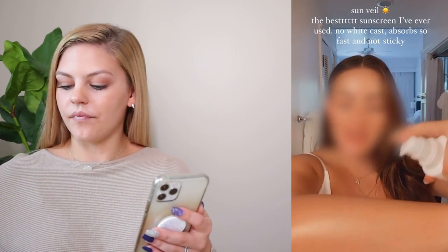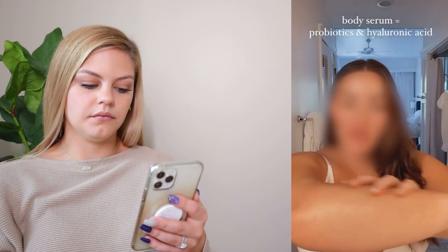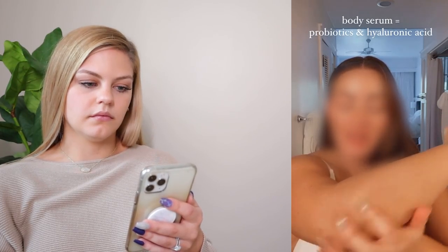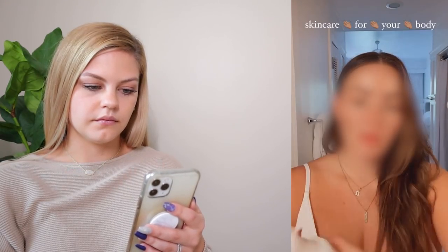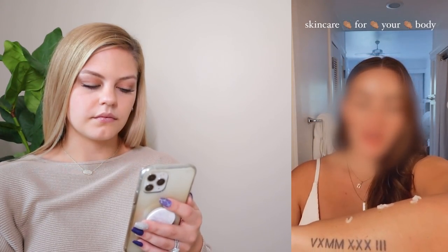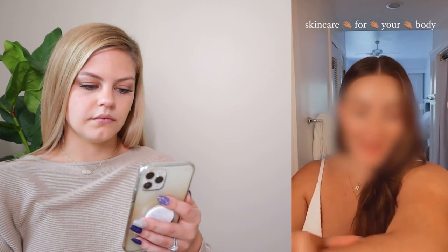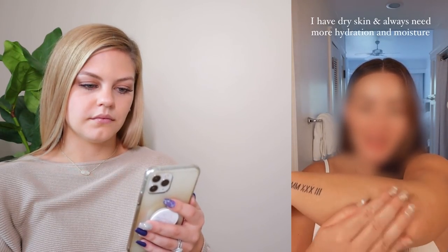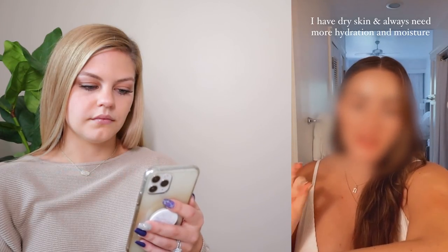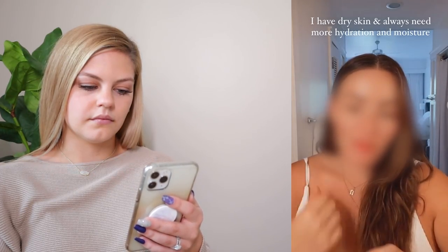She applies the new body care serum, showing how fast-absorbing it is and pointing out that it contains probiotics and hyaluronic acid. She notes she's been using the line for two weeks and has typically dry skin — her elbows get dry and she has to apply body products right after showering. She demonstrates that you don't need much product, as it absorbs quickly.